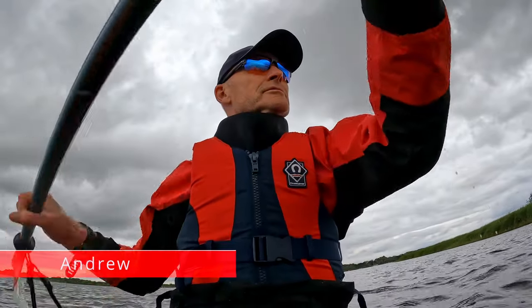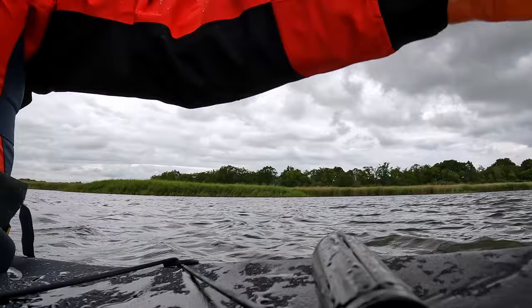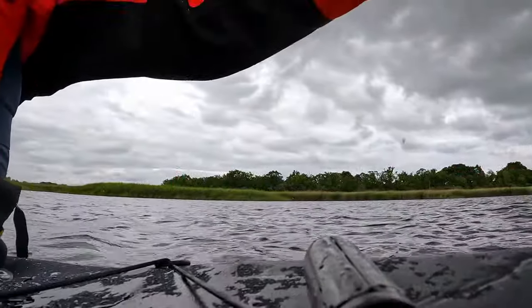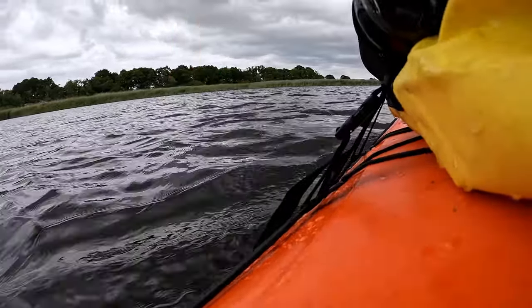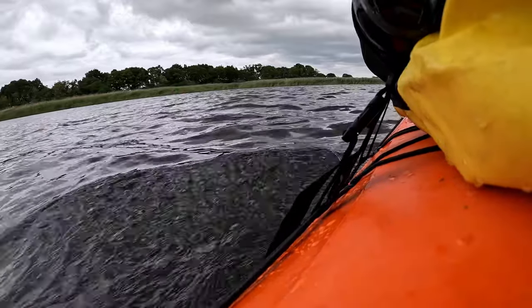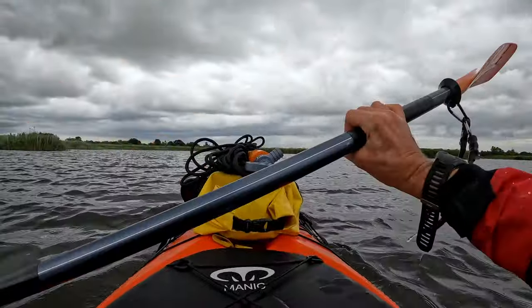Hello, I'm Andrew. Believe it or not, it's summer in Norfolk, last day of July. I'm setting out on a solo wild camp exploring the eastern side of the Broads. I launched at the northern tip of Hickling Broad and headed south towards the River Thurne with the destination of West Somerton, which despite its name is the most eastern part of this part of the Broads.